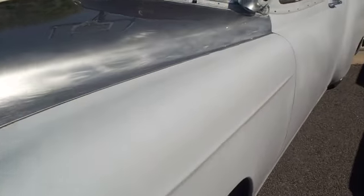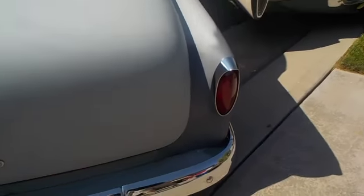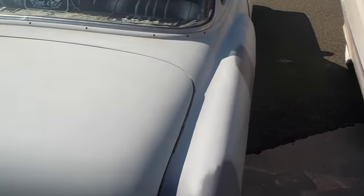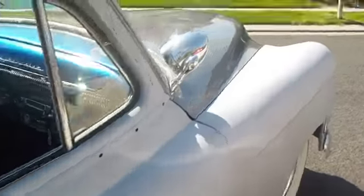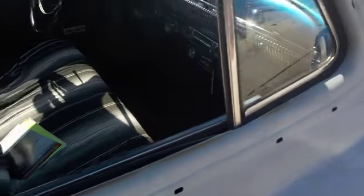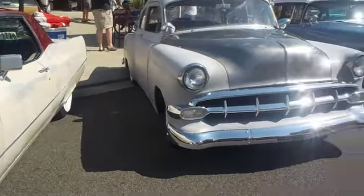I don't know what this is — I don't know what type of car this is, I'm going to be honest with you guys. Some sort of Chevrolet, as it says on the inside. Probably just a '48 Chevy.